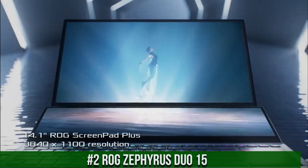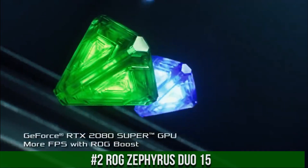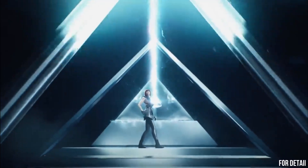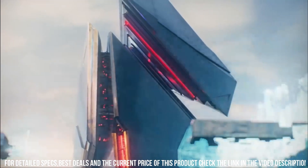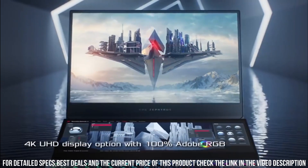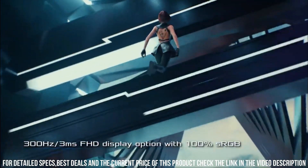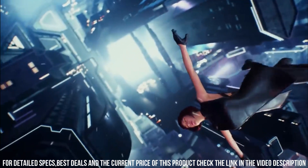Number 2. ROG Zephyrus Duo 15: a powerful and innovative gaming laptop that delivers exceptional performance and multitasking capabilities. This laptop is equipped with the latest 10th Gen Intel Core processors and NVIDIA GeForce RTX graphics. The laptop features a 15.6-inch Full HD IPS display, as well as a secondary 14.1-inch Full HD IPS touchscreen display above the keyboard, which allows for easy multitasking and increased productivity.